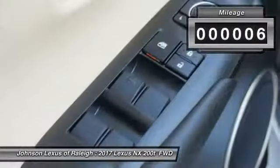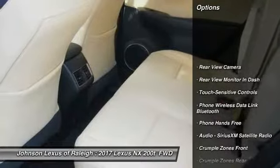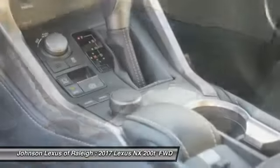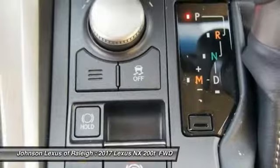This vehicle has less than 100 miles. Here are some of this vehicle's great options: traction control, stability control, power steering, cruise control, trip computer, clock, child safety locks, power brakes, electronic brake force distribution, and tachometer.